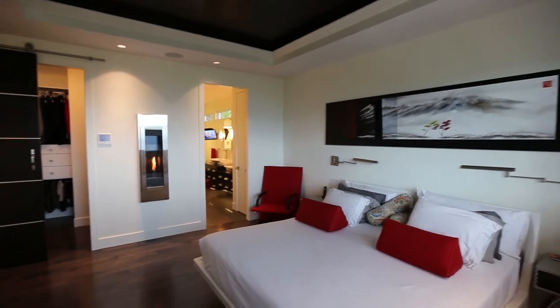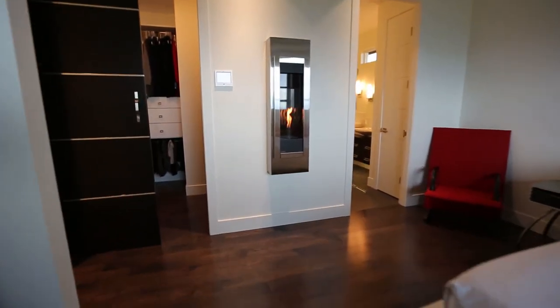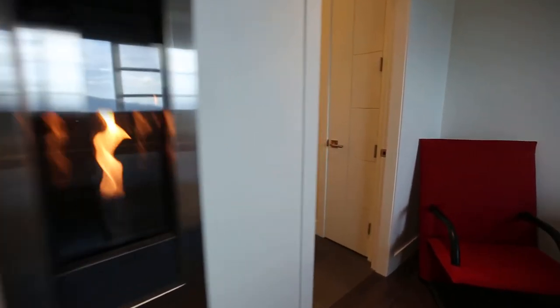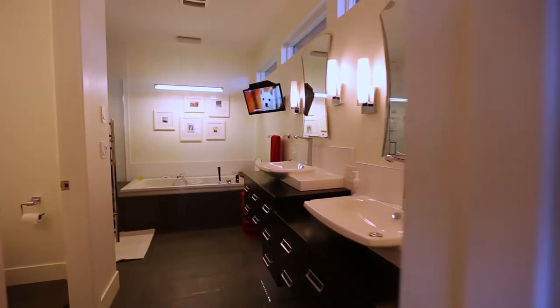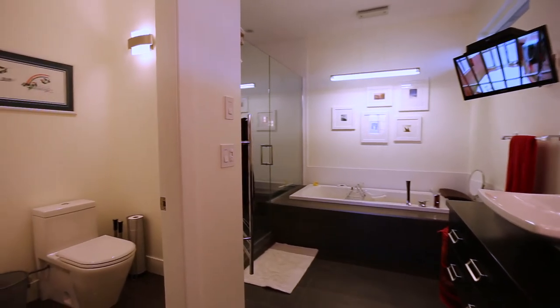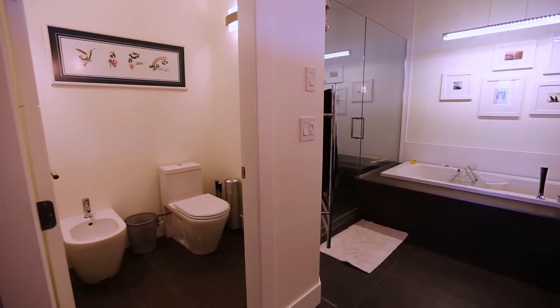Retreat to the master suite with hidden blackout blinds, a bright walk-in closet, and this absolutely gorgeous fireplace feature, and then of course a truly spa-like ensuite with his and her sinks, heated tile floors, spa-like bath, glassed-in shower, and of course a bidet in the water closet.